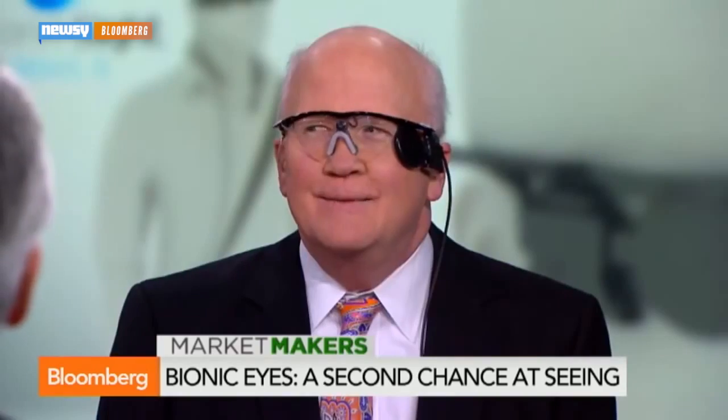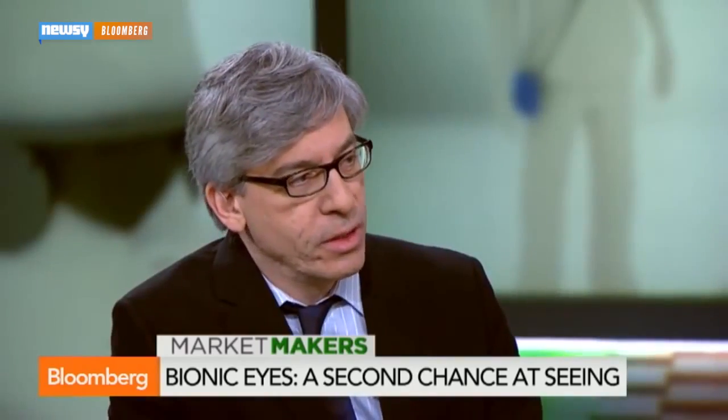SecondSight's CEO told Bloomberg the company is looking to address that. "With this new fundraising, we're planning on doing additional R&D, not only to improve the quality of vision for folks like Larry, but to expand it to other forms of blindness — in fact, eventually to all forms of blindness." Zerad is the first person in Minnesota to use the device, and only the 15th person in the country. For Newsy, I'm Sebastián Martínez.